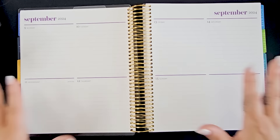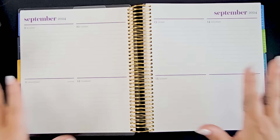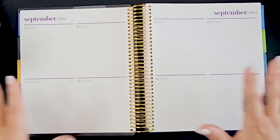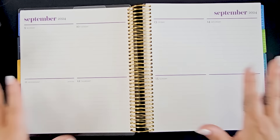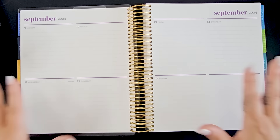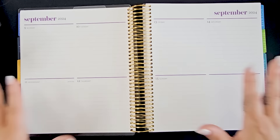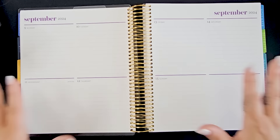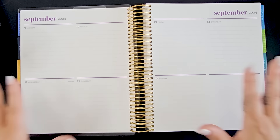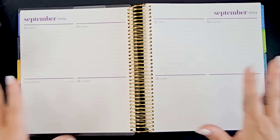Another accessory is the snap-in bookmarks. I think I have a thousand of these in various designs, because every time they come out with a new one I want them - they're just so pretty. This is going to be my favorite one because it has so much purple. These just function as a bookmark so you don't lose your place. I'll often have five in at once - one for my month, one for my week, one for my notes, and different things. They're usually only about three or four dollars. Here are the three colorful pretty ones, and I love all of them with the evolve design.